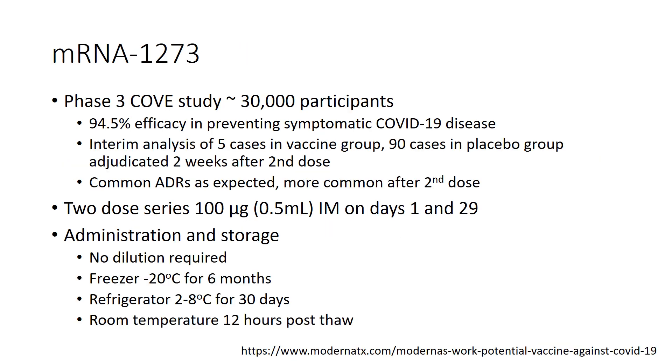The mRNA-1273 vaccine, also known as the Moderna vaccine, was found to have 94.5% efficacy in preventing symptomatic COVID-19 disease in a Phase III study of roughly 30,000 participants, though the study has yet to be published. Common adverse events were mostly local and systemic reactogenic events, more common after the second dose. It is dosed as a two-dose series 28 days apart. Administration and storage advantages include no dilution requirement, storage at minus 20 degrees Celsius without ultra-low freezer temperatures, stability in the refrigerator for 30 days, and stability at room temperature for up to 12 hours post-thaw.